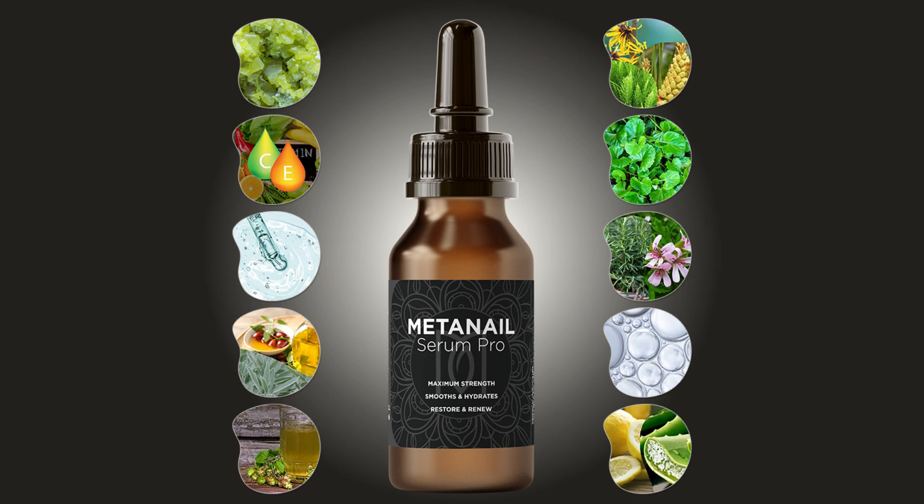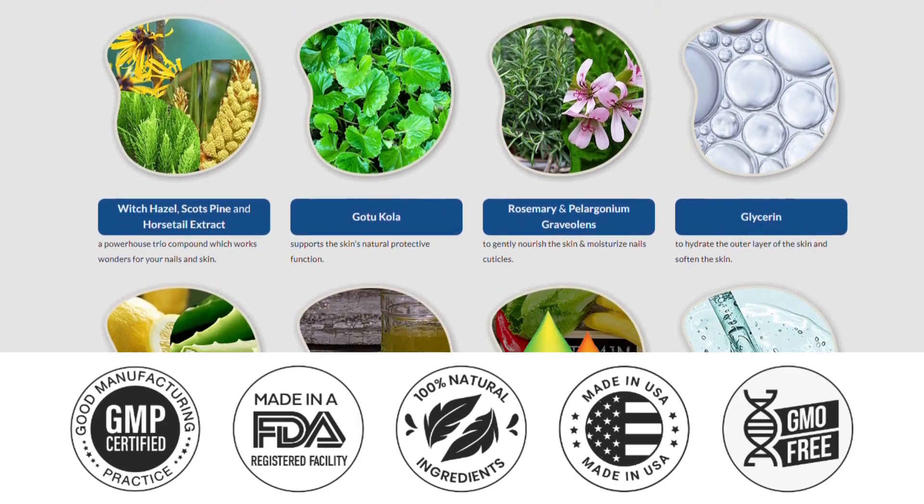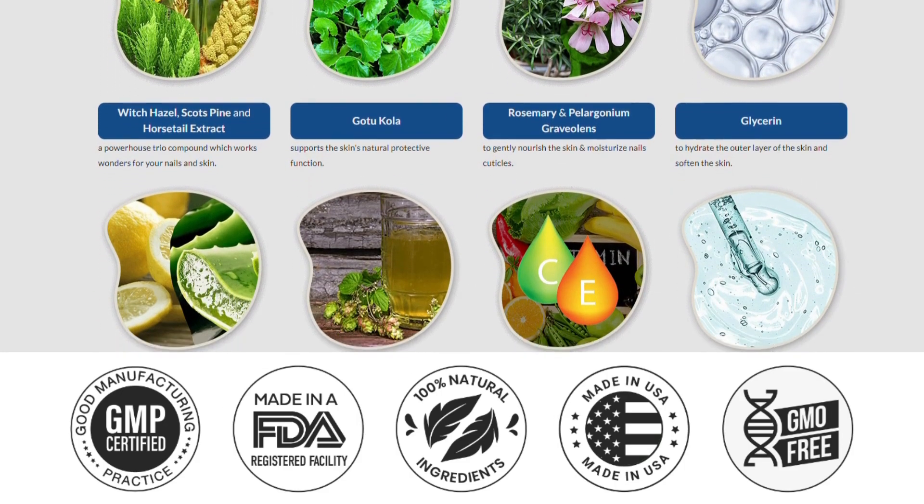That's when she discovered Medanail Serum Pro, a unique serum that can increase the absorption of nutrients and oxygen, promoting optimal blood flow to the toenails. This increased blood flow accelerates healing, nourishes the toenails, and prevents fungal infections.